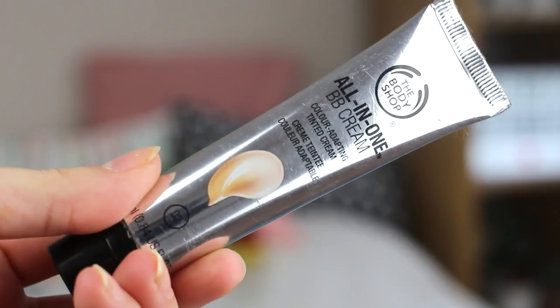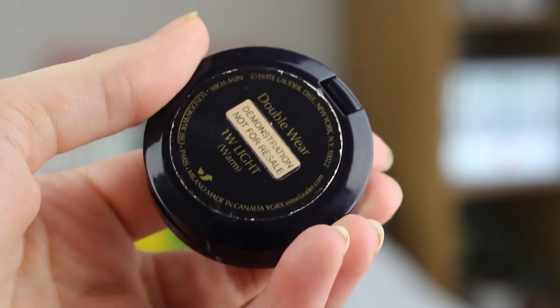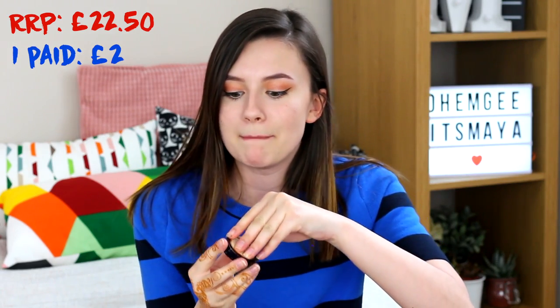I got another foundation-type product because I'm a bit of an addict — the Body Shop All-In-One BB Cream. Not realising this is in shade 2, which is too dark for me. I'm going to Spain very soon though, so hopefully I might get a tan and it might work then. This is RRP £12, but I paid 50p. Another bit of Estée Lauder — I got the Double Wear Concealer. It's like a heavy-duty thick concealer, and I've been using this and honestly I love it. It is worth £22.50 and for this I paid £2 — a massive, massive saving.